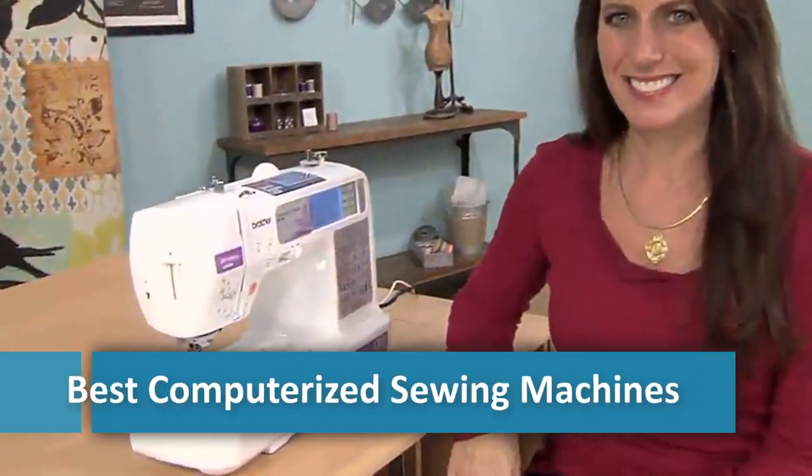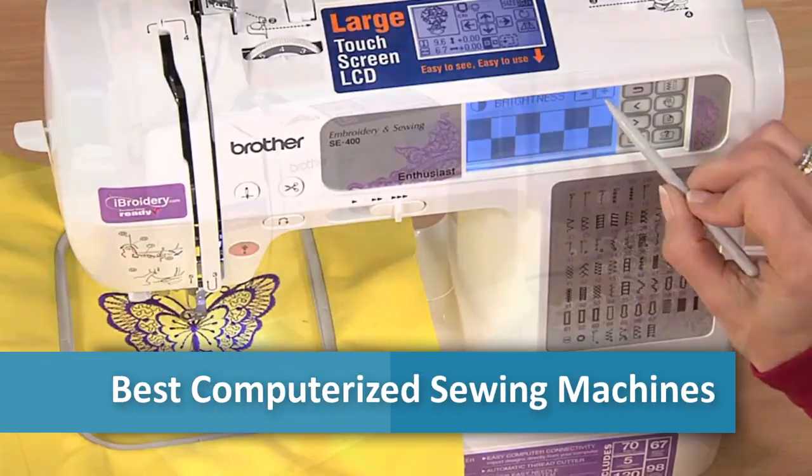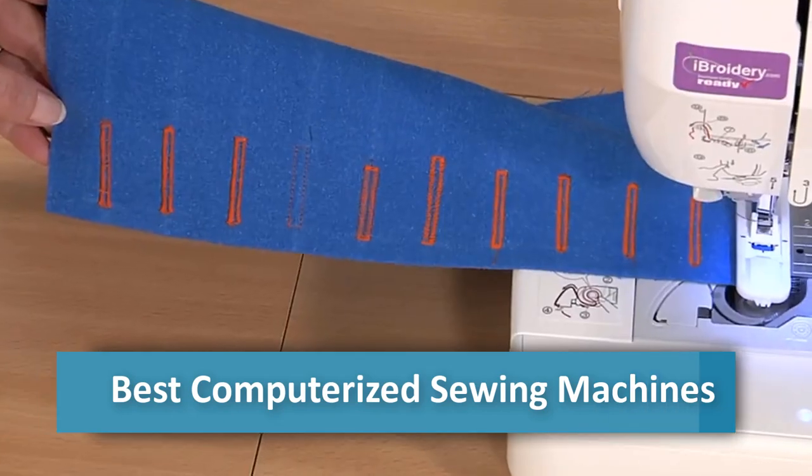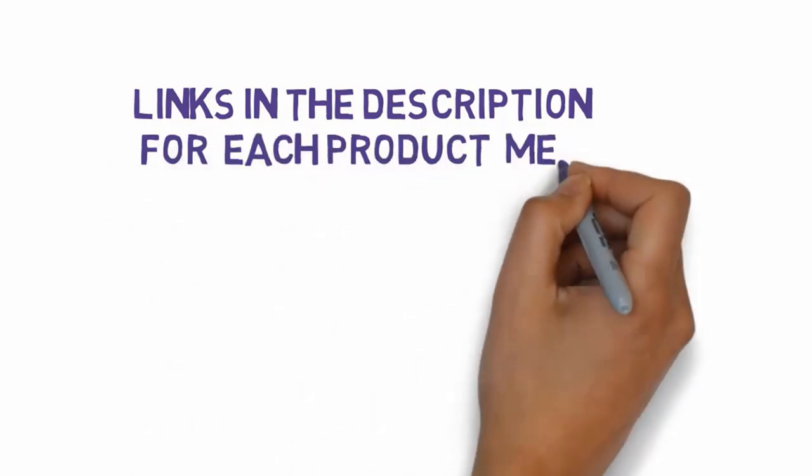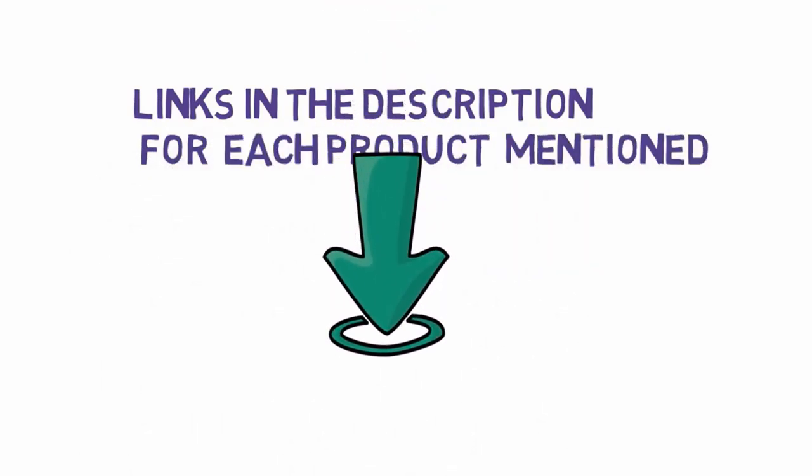Are you looking for the 5 best computerized sewing machines? In this video we will look at some of the 5 best computerized sewing machines. Before we get started, we have included links in the description, so make sure you check those out.